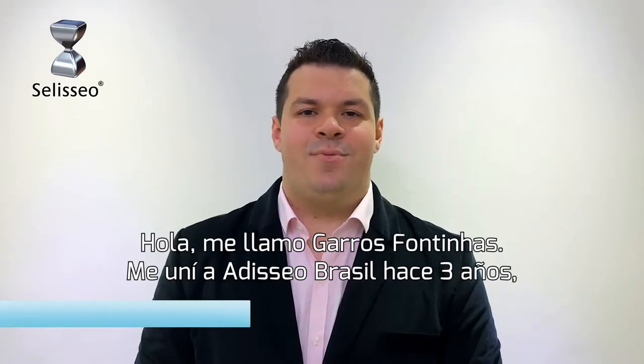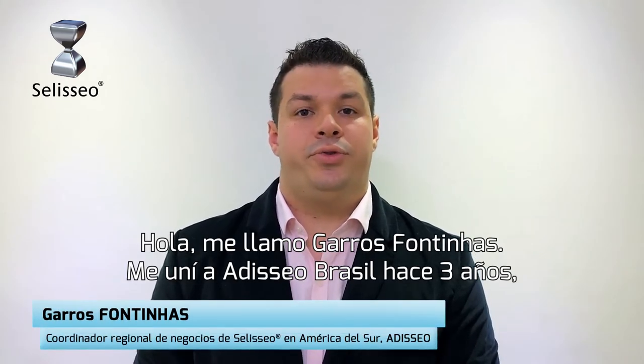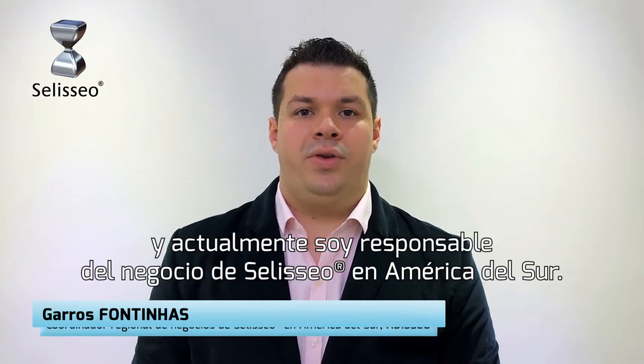Hello, I'm Garros Fontinhas. I joined Sel Brazil three years ago and I'm in charge of City Sel business for South America.